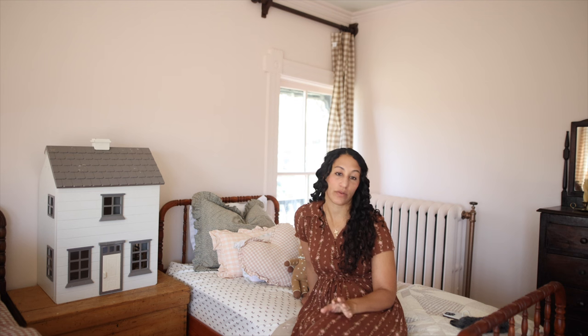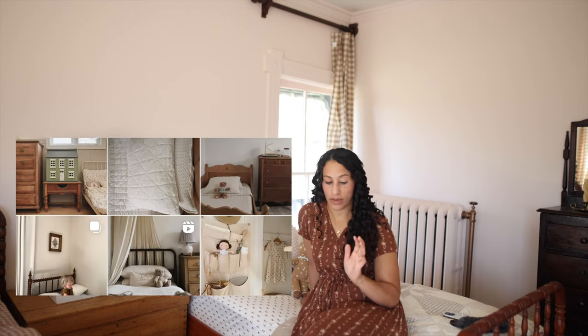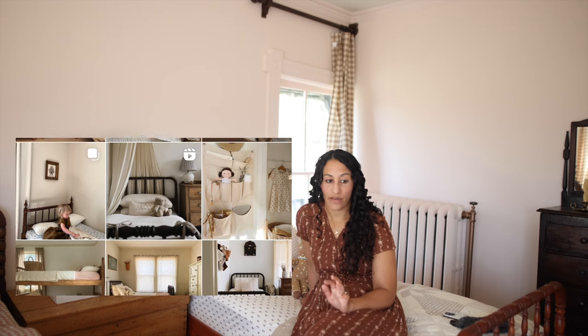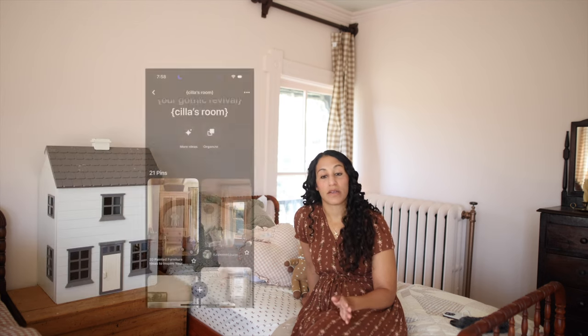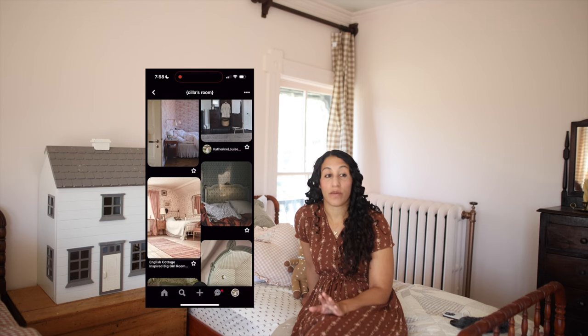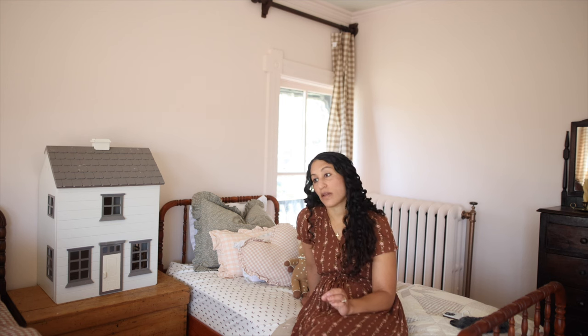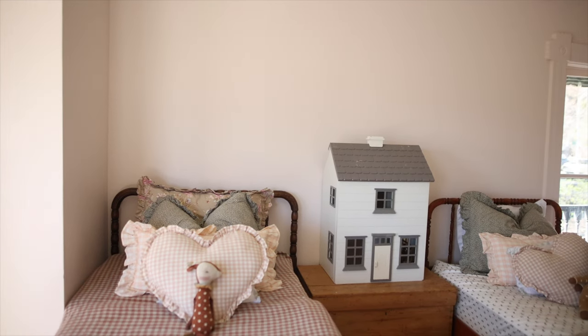The way I begin every design process is through looking at inspiration photos. I started gathering photos on Instagram and Pinterest of what I wanted this space to feel like. I found I was really drawn to a couple of elements I wanted to implement: the Jenny Lind beds, which I thought were so sweet and easy to find here in the Midwest — they're common in marketplace and antiques. I was also thinking more of a cottage, English style: soft pastels, florals, ginghams, quilts — all the things I'm drawn to.